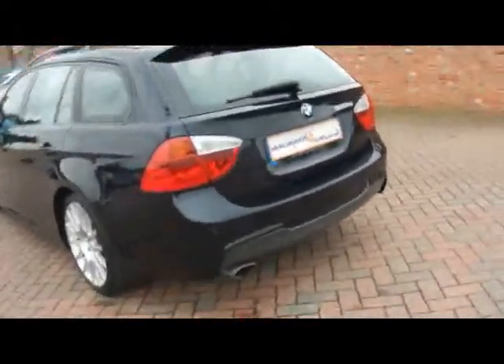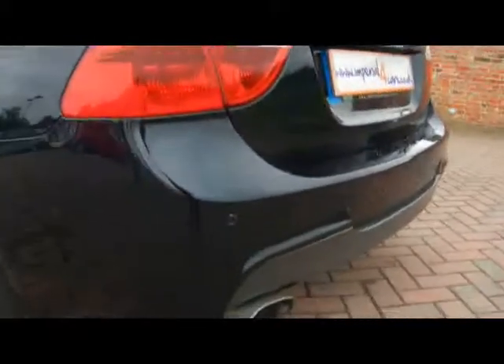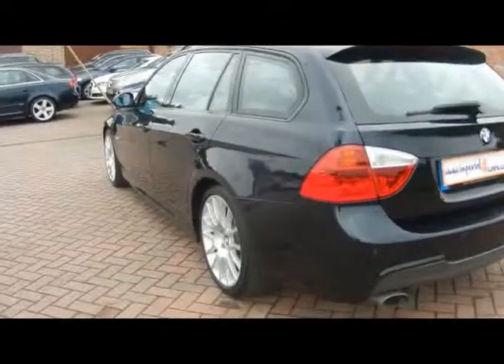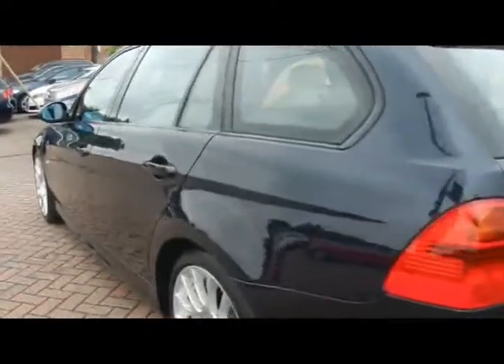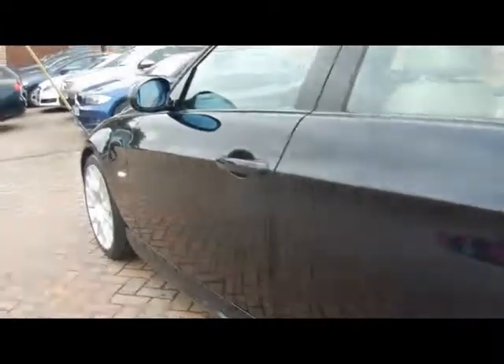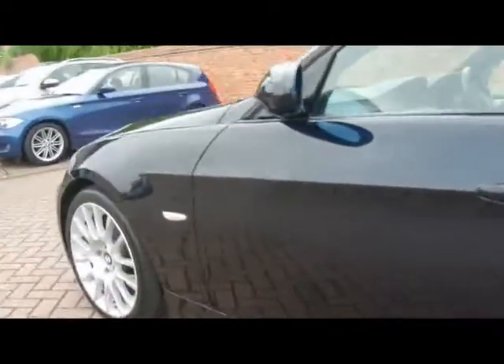Starting off around the back, we've got parking sensors dotted along the back bumper. Taking a look straight down the side of the car, you'll be able to see right up close that there's no dents, scrapes or scratches whatsoever to the bodywork. It's a really lovely condition all round.